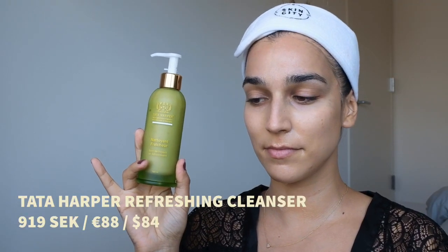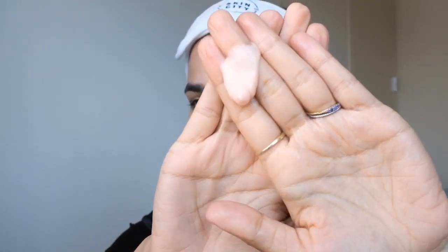Next up for our second step — the cleanser that actually cleanses our face — is the Tata Harper Refreshing Cleanser. This is one of the most luxurious products in the world. I've had it before and it feels like angels on your skin. It has pink clay in it, which I think gives it that pink color, but it's also what makes it so smooth. It also has pomegranate extract and willow bark. This was the first time I'd tried it in a long time and I had forgotten how good it feels. I rinsed my face and am now patting it almost dry with a towel.